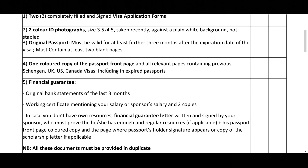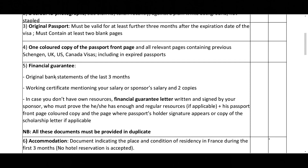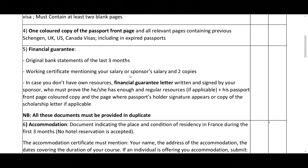You need one colored copy of the passport front page — that is your bio data page where your photograph and details like date of birth appear. Make sure you have a copy of it. For financial guarantee, you need original bank statements for the last three months. If you are employed, make sure you include your salary account statement. If you are not sponsoring yourself — maybe your parents or somebody else is sponsoring you — then you can add your sponsor's salary slip or statements as well.